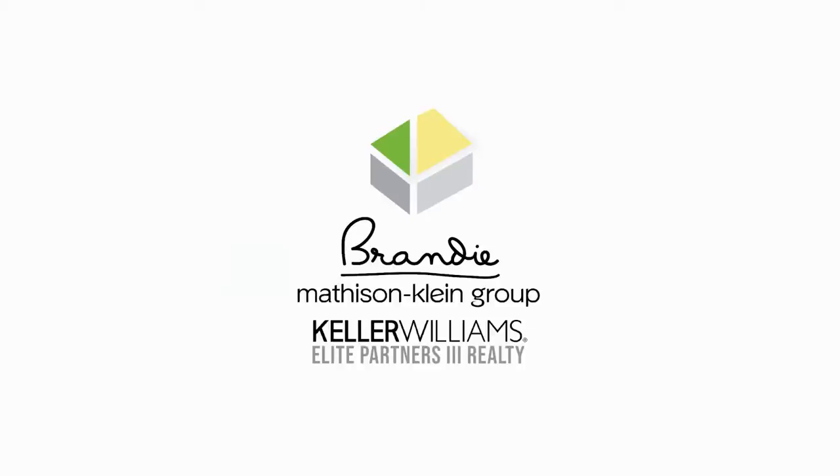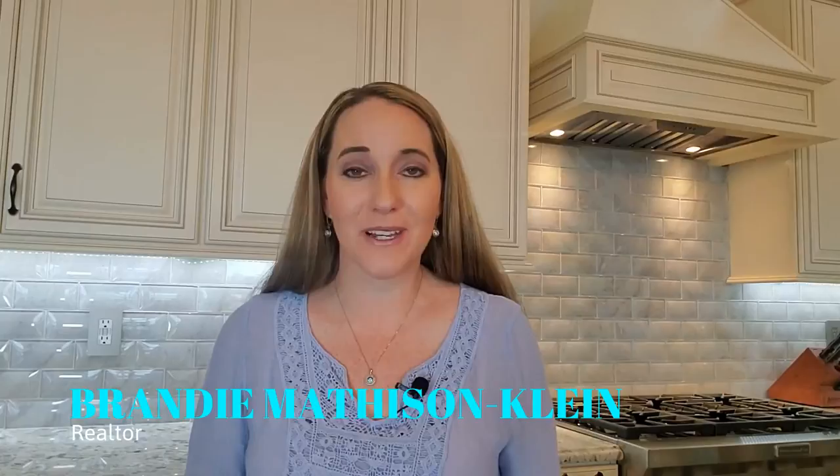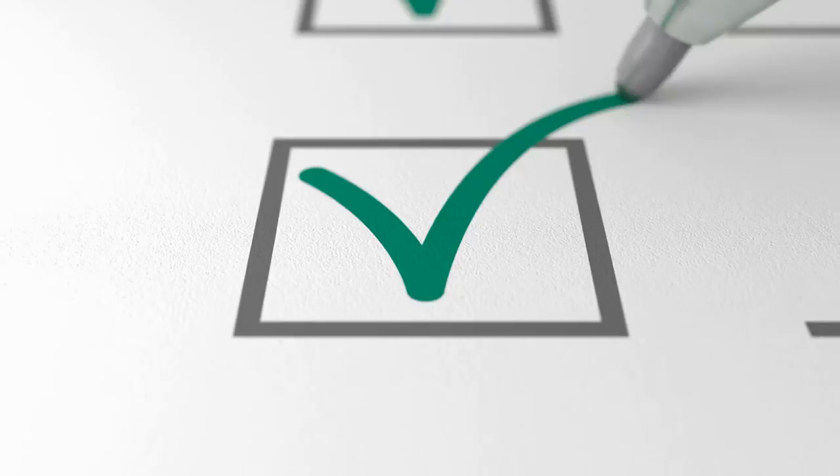In this video, we're going to be talking about your moving out of state checklist. Hi, my name is Brandi Matheson-Klein. I'm a local realtor here in Claremont, Florida. We get a lot of people that are moving from out of state here locally, and we also have folks that are moving out of state from Florida. I wanted to take a few minutes to talk about what you should be doing, how you should be planning, and what you should not be forgetting when you are planning a move out of state. Stay tuned for the end for the biggest tip you don't want to forget.